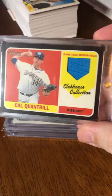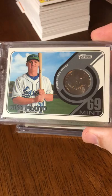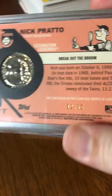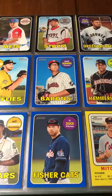Got this black jersey card of Cal Quantrill, numbered out of 50. Got this 1969 Mint quarter card of Nick Prado, numbered out of 50. And then I got this 1969 Mint nickel of Estevan Florio, numbered out of 99. So that's it — that's the recap video of Heritage Minor League.